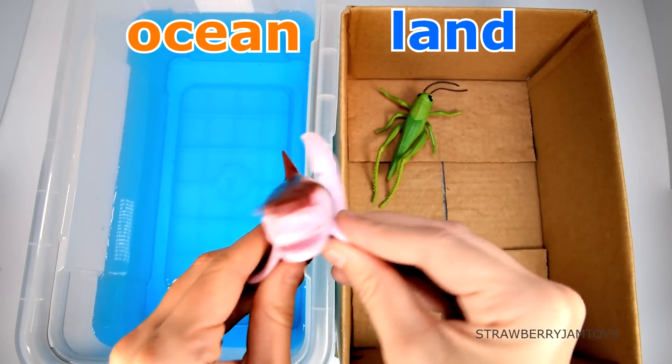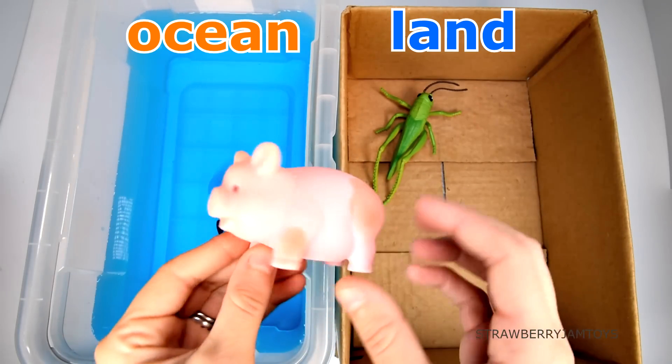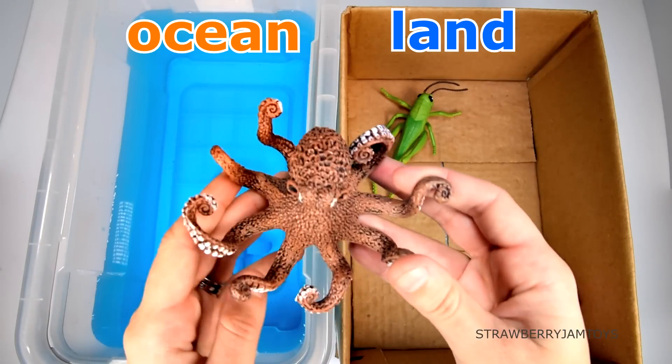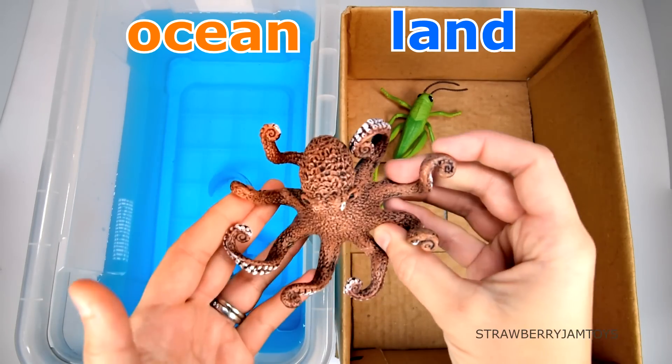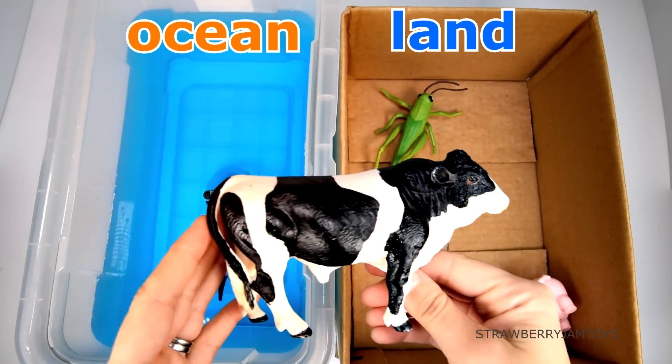A goblin shark lives in the ocean. A pig lives on the land. An octopus lives in the ocean. A cow lives on the land.